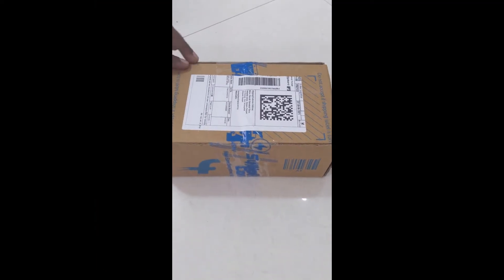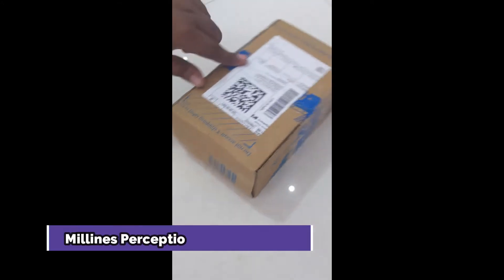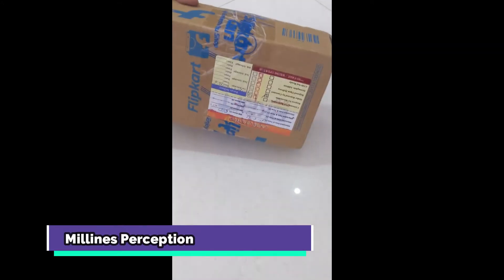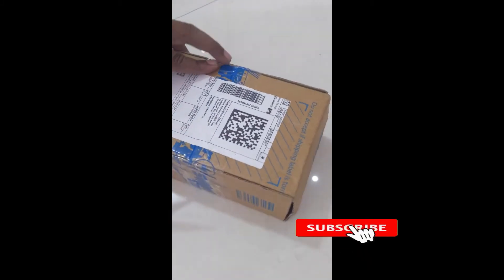Hello friends, welcome to another video. Today I'm going to do the unboxing of the Moto G30 smartphone, and I have bought it for only 10,000 rupees from Flipkart for my brother-in-law.